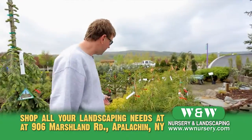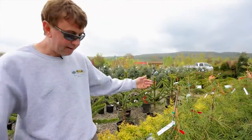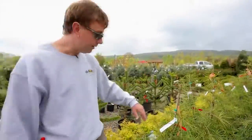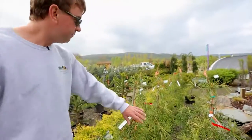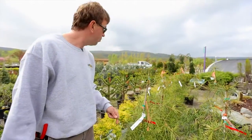Another nice one we have is Japanese umbrella pine — Sciadopitys verticillata. Very interesting, it doesn't get real large. I'd plant it in a more protected area, but it's very cool — something different.